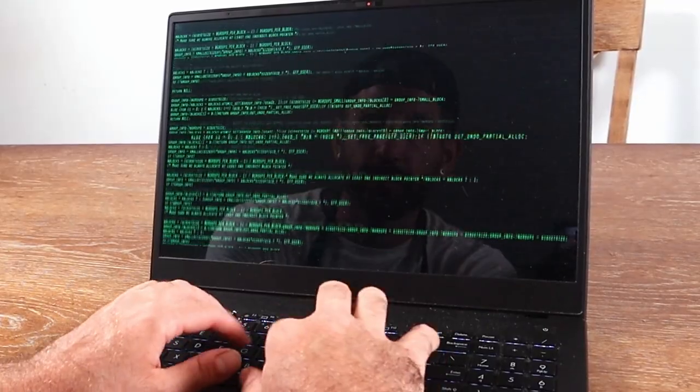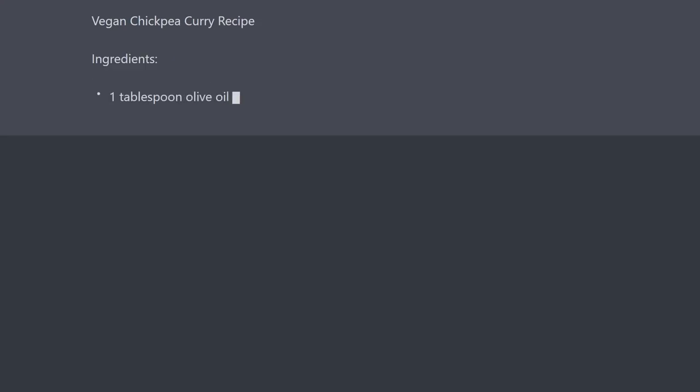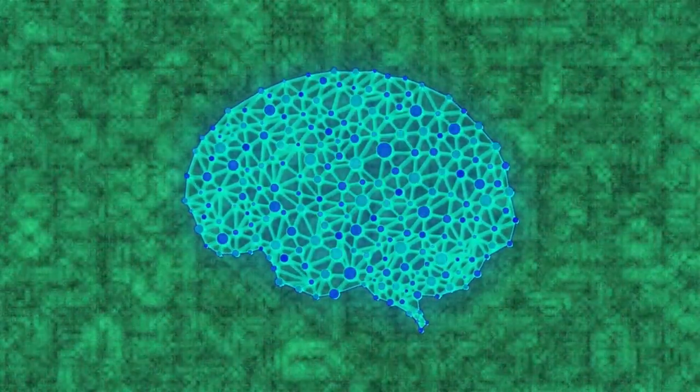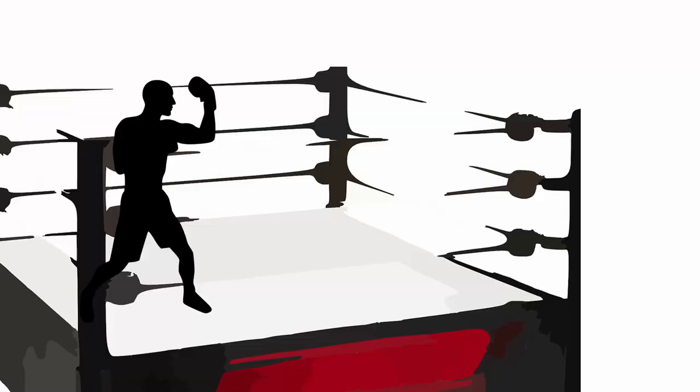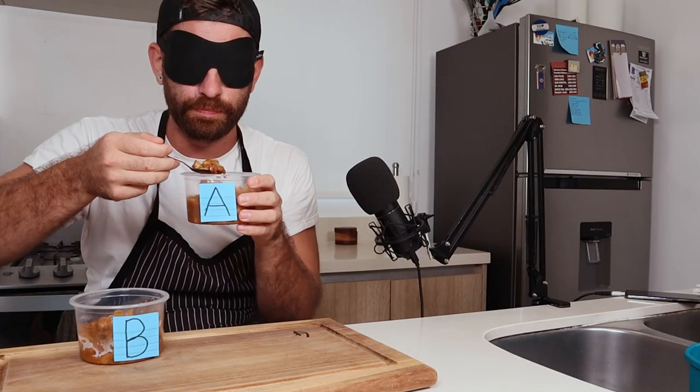I asked ChatGPT to generate its best vegan recipe and it gave me chickpea curry. But that got me thinking — AI has come a long way in the last few years, but can it really replace that human touch? I decided to find out who's got the better recipe, man or machine. I'll be doing a blind taste test at the end to keep things fair.